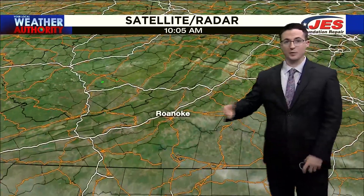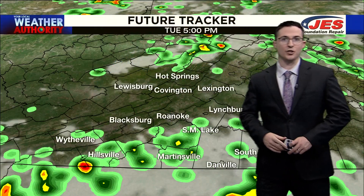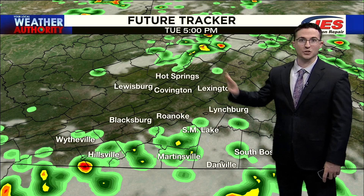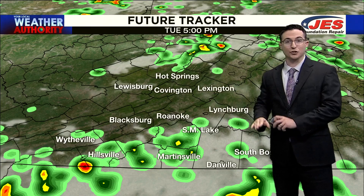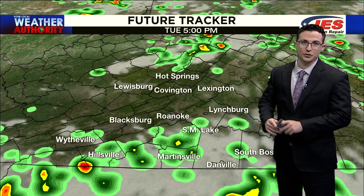Now, that storm system eventually gets closer to us and gives us the chance for some spotty showers and thunderstorms. You see that chance a little bit greater later in the afternoon south of U.S. 460. So areas like Covington, Lexington, and Buena Vista have a lesser chance of getting wet than maybe Rocky Mount, Hillsville, Martinsville, or Danville.